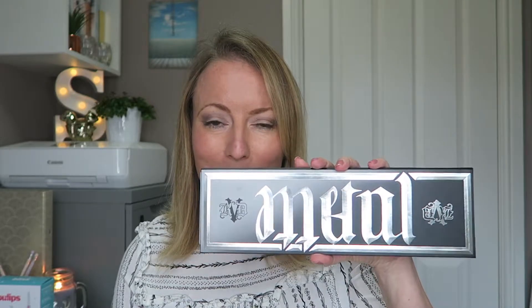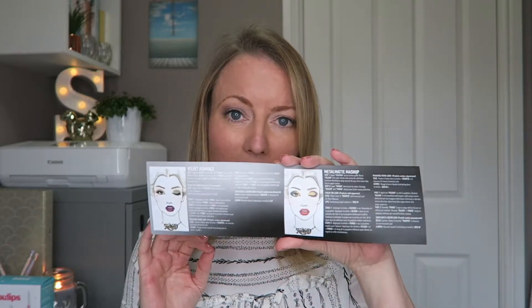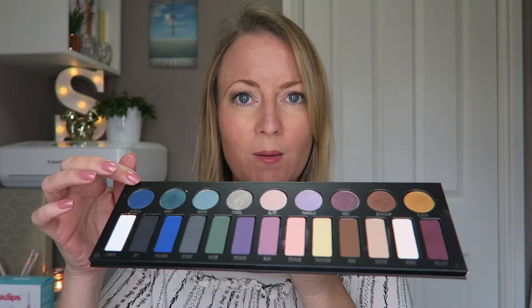I was lucky enough to get a nice selection of the Kat Von D makeup range. The first one is the metal palette — it's absolutely amazing. For those of us who are not that confident with doing makeup, there are really helpful little tutorials included. The palette has matte shades along the bottom and metallic tinsel shades at the top.